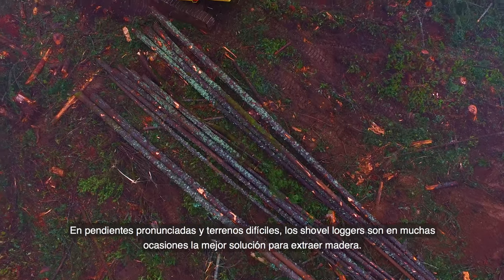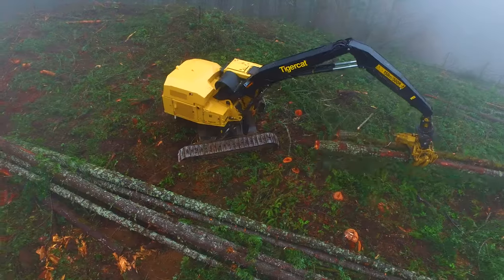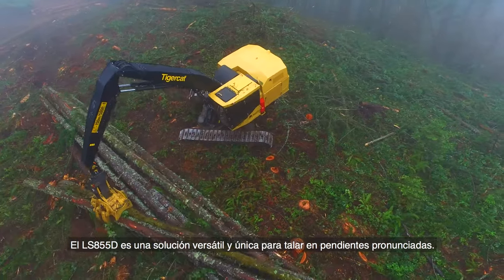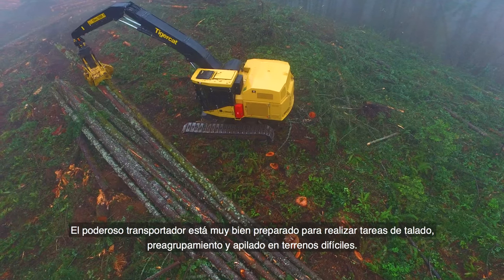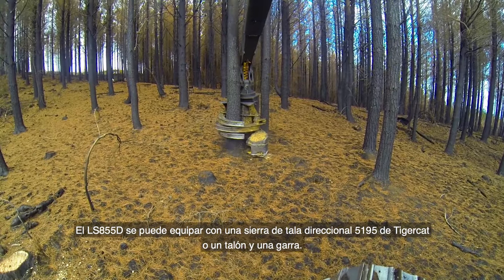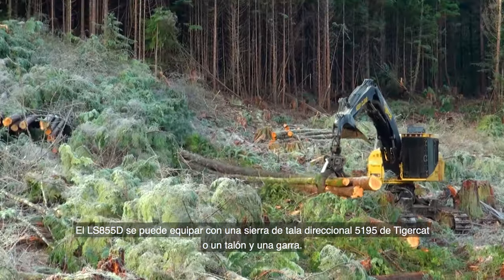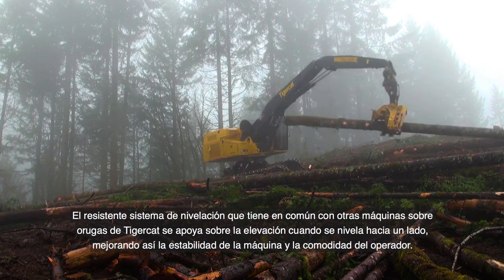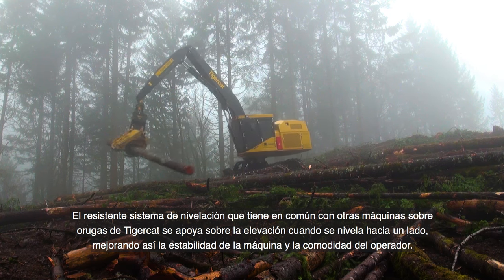On steep slopes and sensitive terrain, shovel loggers are often the best solution for timber extraction. The LS-855D is a uniquely versatile solution for steep slope logging. The powerful carrier is well matched to felling, pre-bunching, and shovel logging in challenging terrain. The LS-855D can be equipped with a TigerCat 5195 directional felling saw or a heel and grapple. The extreme duty leveling system, common to other TigerCat track machines, leans into the hill when leveling to the side, improving machine stability and operator comfort.